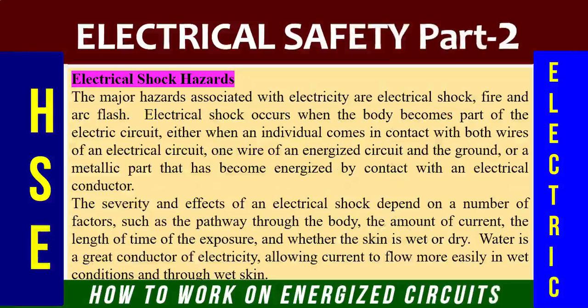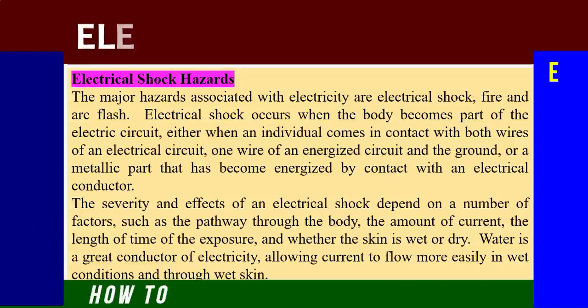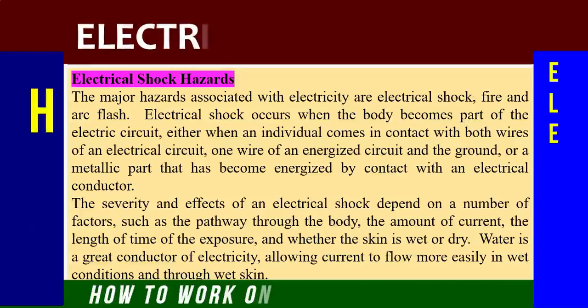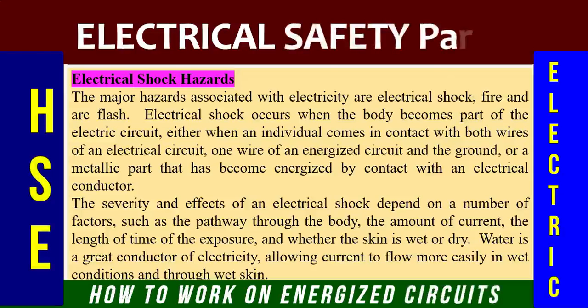Let us start with electrical shock hazards. The major hazards associated with electricity are electrical shock, fire, and arc flash. Electrical shock occurs when the body becomes part of the electrical circuit — either when an individual comes in contact with both wires of an electrical circuit, or one wire of an energized circuit and the ground, or a metallic path that has become energized by contact with an electrical conductor.